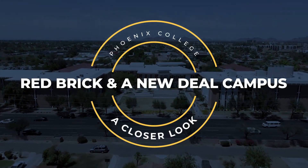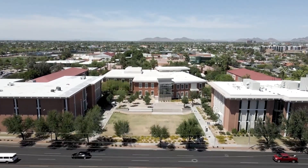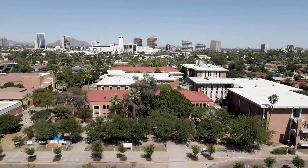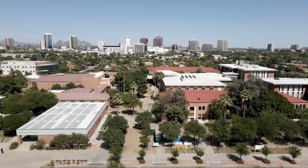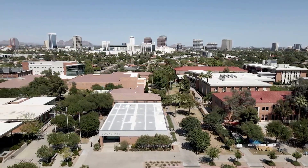Today we're visiting Phoenix College's campus, the oldest of the Maricopa Community Colleges. Founded in 1920 as Phoenix Junior College, the school moved to its current location in 1939. Originally built on farmland, it now resides in the heart of the city's historic neighborhood district.